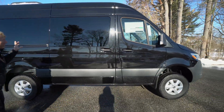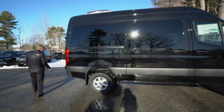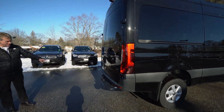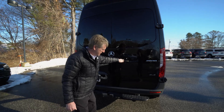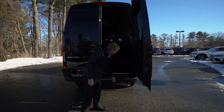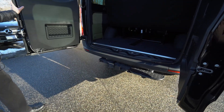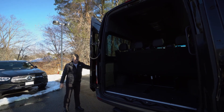It does have the roof mounted air conditioner as well to keep you nice and cool in the summertime. It's got the Mercedes-Benz trailer hitch — you can tow a 5,000 pound trailer. There's a nice step here too for easy access in and out of the back of the van, and it's got 270 degree doors so they open all the way up.